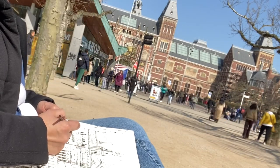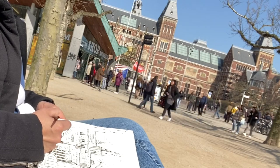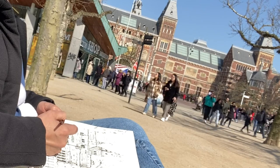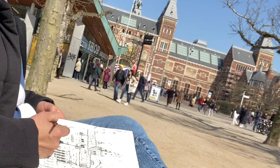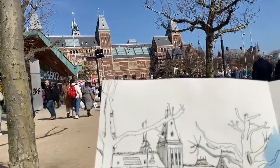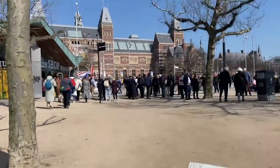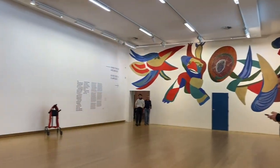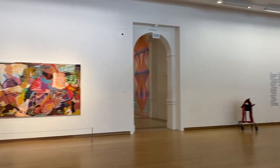After sketching the Rijksmuseum, I roamed around the area and took a rest. I saw people lying on the grass because of the warm weather, so I rested there too. Later I decided to visit the Stedelijk Museum. The whole reason I came to Amsterdam was to meet a friend from the Philippines who wanted to do urban sketching with me, but unfortunately he didn't show up and I don't know what happened with his schedule.